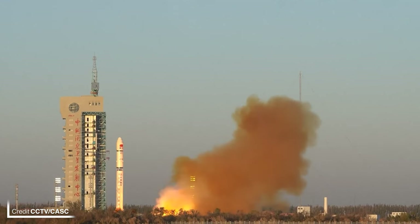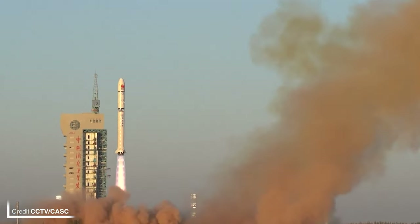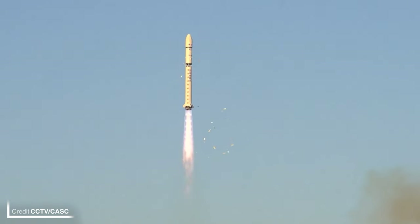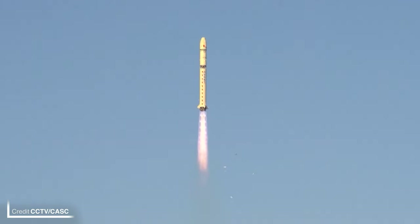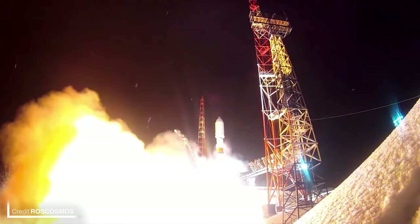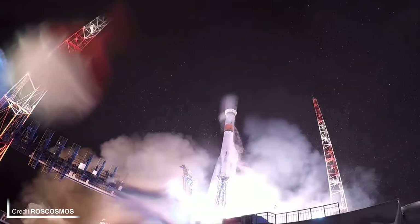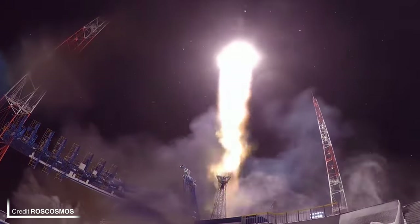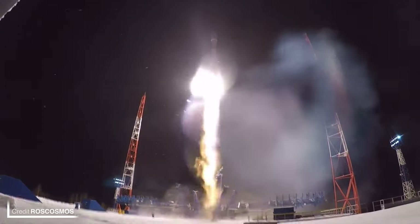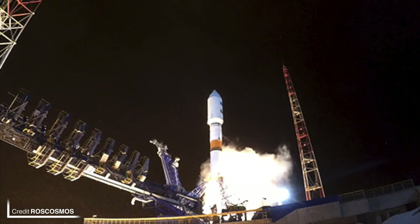China was launching yet again this week with the Advanced Spaceborne Solar Observatory launched on a Long March 2D at 2343 UTC on October 8th from Site 9401 at the Jiuquan Satellite Launch Center. Abbreviated to ASOS, this observatory is designed to study the interaction of the sun's magnetic field, coronal mass ejections, and solar flares. On October 10th at 0252 UTC, the 17th GLONASS-K1 global positioning satellite was launched on a Soyuz 2.1B from Site 434 at the Plesetsk Cosmodrome in Russia, weighing around 750 kilos and heading to a 19,100 kilometer medium Earth orbit at 64.8 degrees inclination.